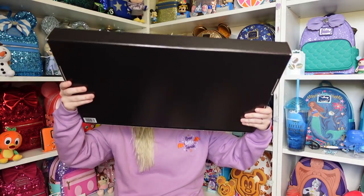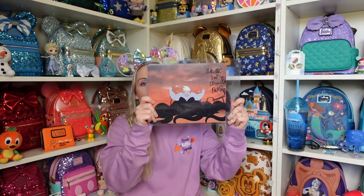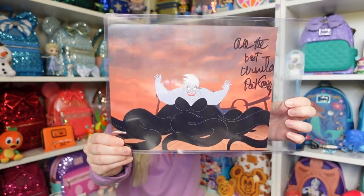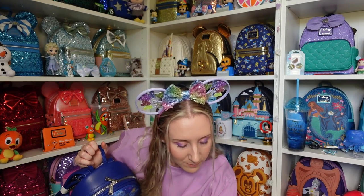The penultimate gift — look at this: a Pat Carroll, who voiced Ursula, signed lithograph. A signed lithograph — which perfectly leads on to the signed Ariel Loungefly backpack.